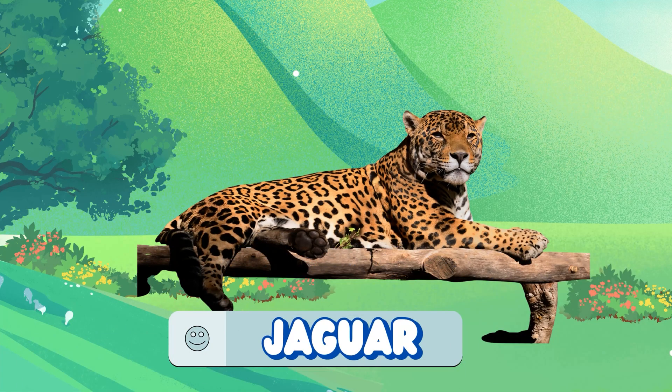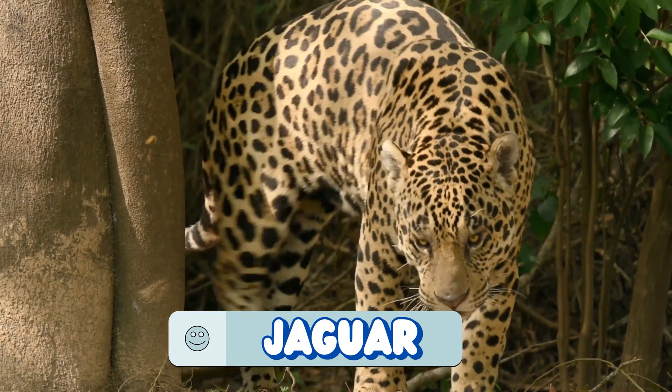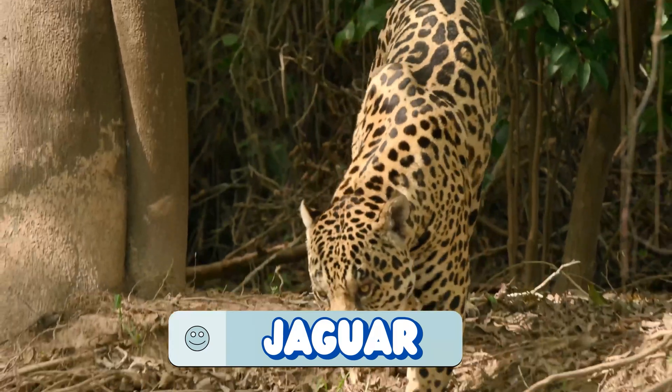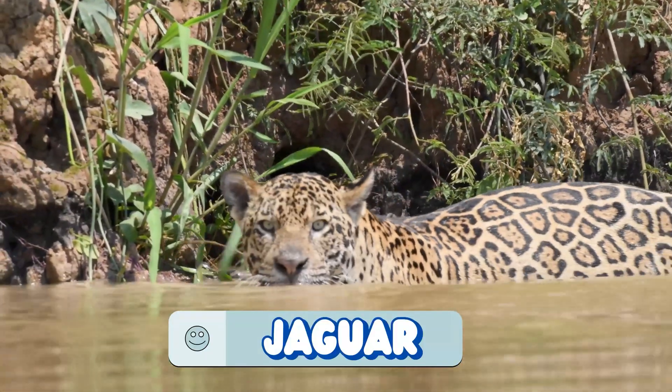It's a jaguar! Silent steps, golden fur with black rosettes. This hunter's bite is strong enough to crush turtle shells. Excellent swimmers too!